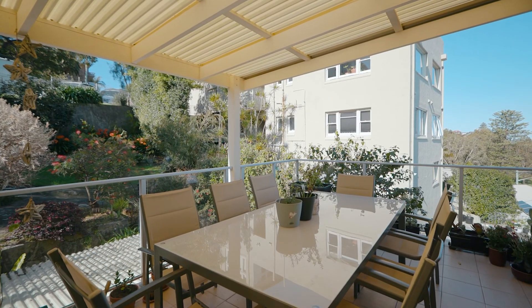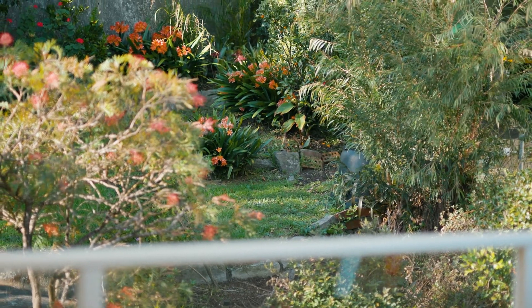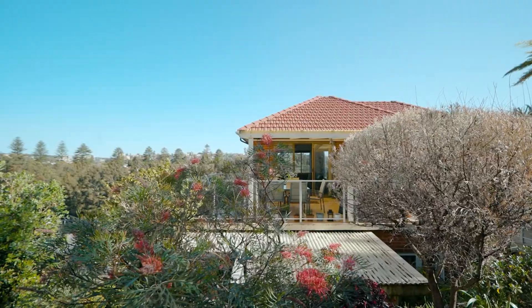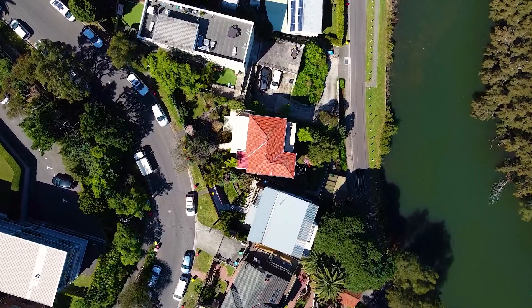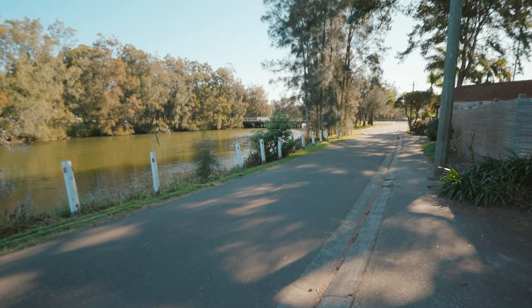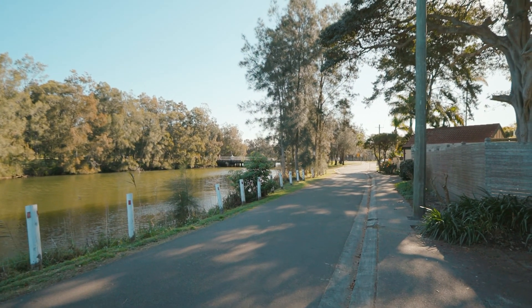This home is as quiet and private as it is bursting with potential. One of the things I love about this property is its abundance of accommodation and access. You can enter via Queenscliff Road, or alternatively, once you own the home, you will only come and go from your own entrance at Aitken Avenue.